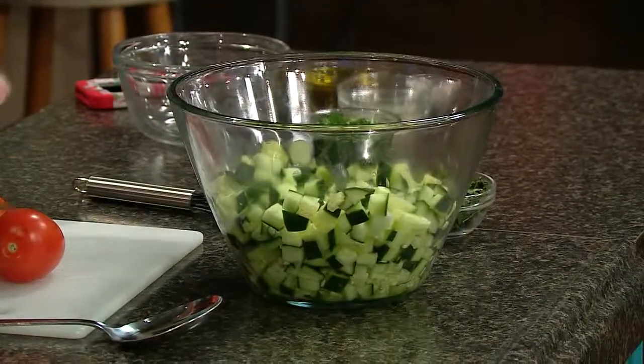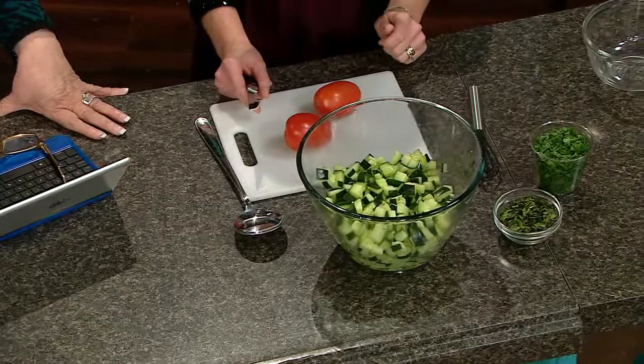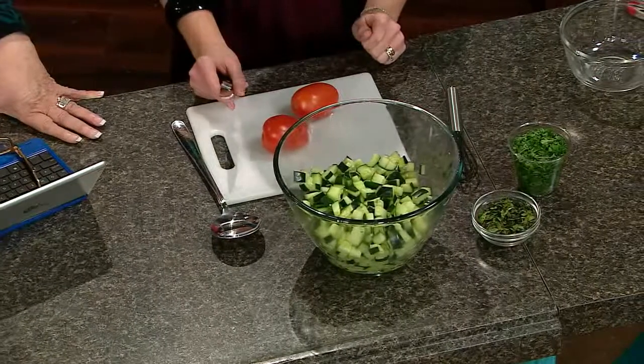It has cucumbers, of course, fresh parsley, fresh mint, and some wonderful tomatoes. Everything is cut real fine, very small. Then she's going to make just a plain lemon juice and salt and pepper and olive oil dressing. And that's just on the table at breakfast. It's very healthy — a great start.